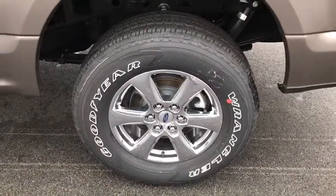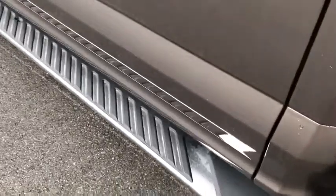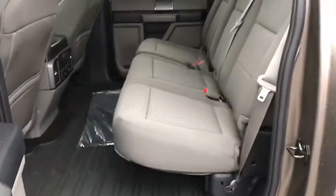Fog lights, heated front seats, compass, panic alarm. Take this vehicle for a spin and see why so many shoppers are now proud owners.